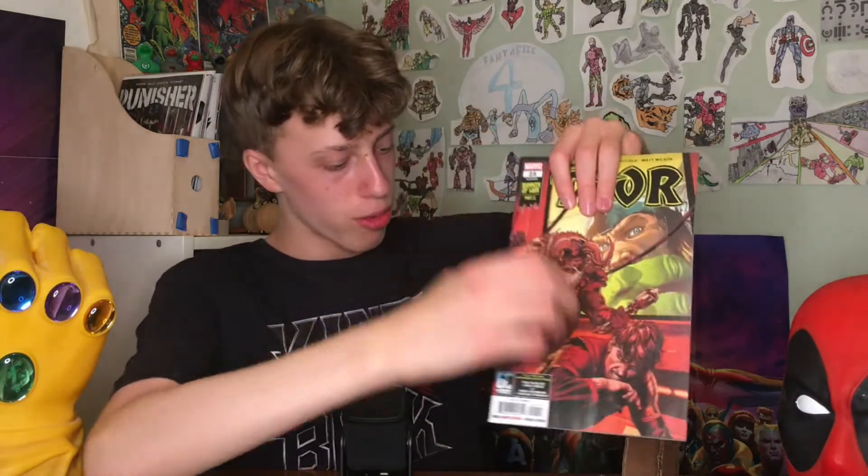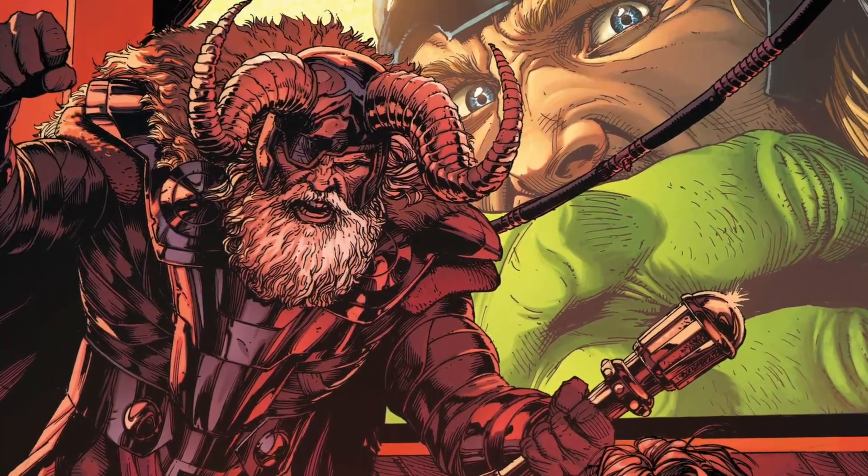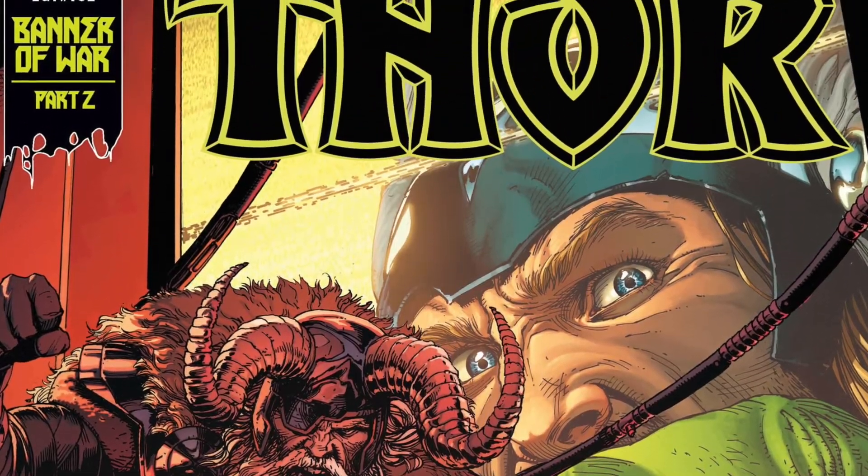I've got some other really big releases from Marvel this week. This next issue is Thor number 25, and this is really important because it's Banner of War part two. For any of you guys who picked up Banner of War Alpha number one, you probably already know this from the checklist in the back, but you do need to pick up Thor 25, and then it's gonna be Hulk number seven for part three.